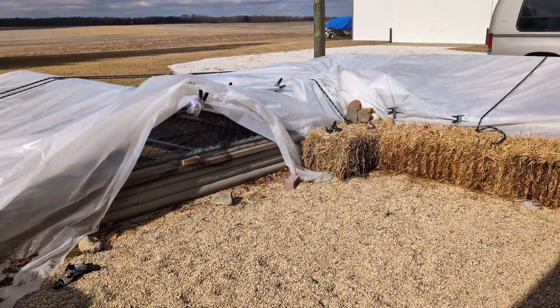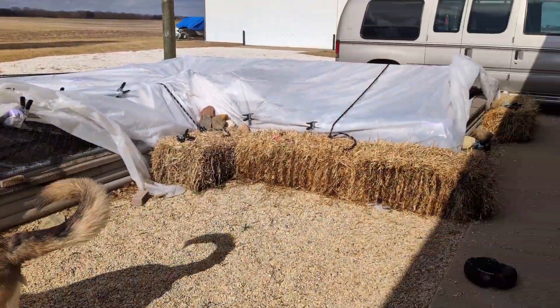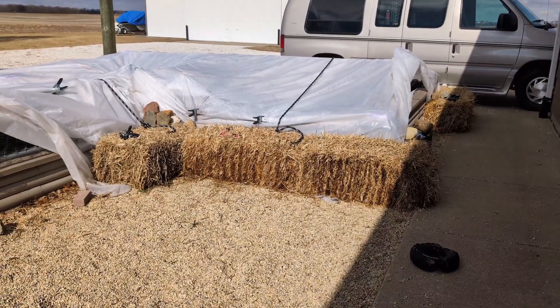Hello, this is Chris. Welcome back to Sweetacre Koi Farm. It's Friday, so we're going to do some pond temp readings.